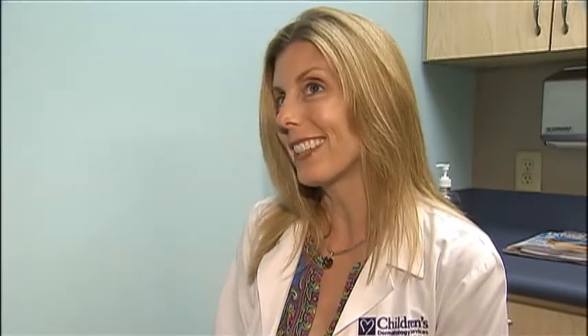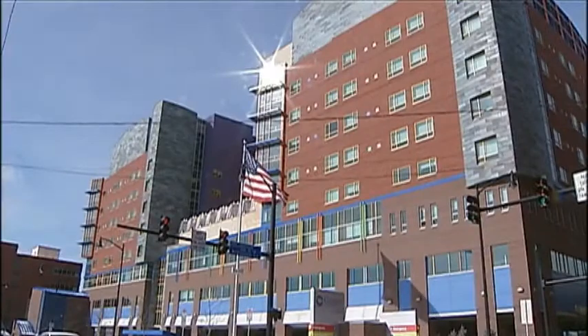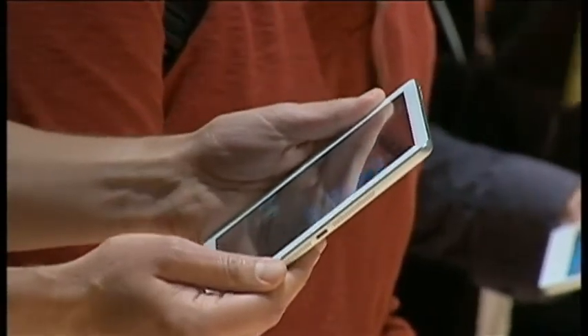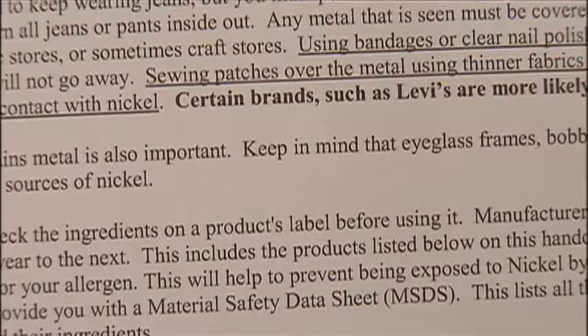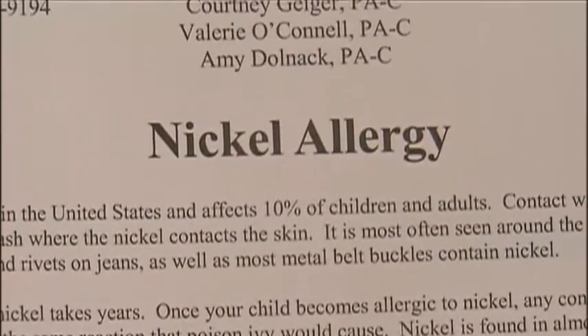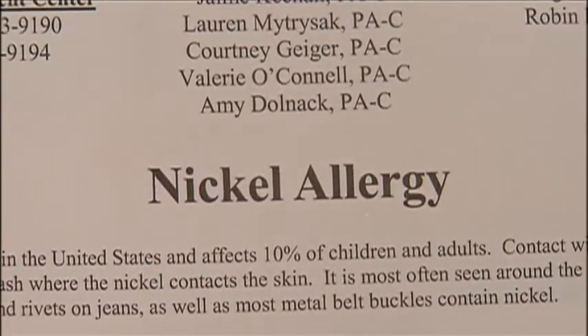Dr. Robin Garris, Chief of Pediatric Dermatology Surgery at Children's Hospital in Pittsburgh, says there's a lot that doctors and the public can learn from this study. She says it's not just electronic devices that contain nickel — earrings and the snaps of some pairs of jeans can also irritate the skin.